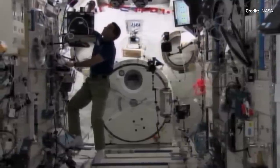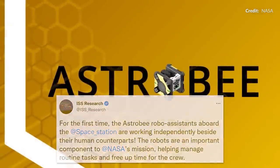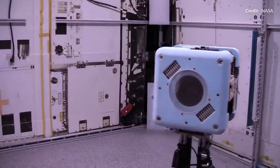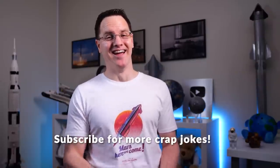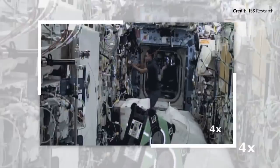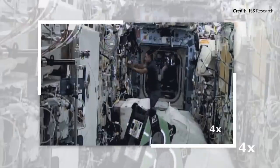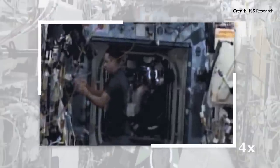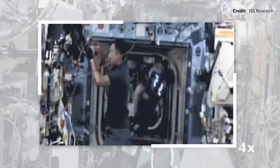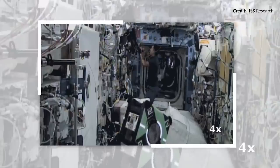Things were certainly abuzz at NASA recently with the announcement that the Astro-B robots aboard the International Space Station were carrying out activities on their own for the first time. This clip shows the first time that two Astro-Bs have worked independently alongside humans in separate modules of the orbiting outpost. Bumble tested its navigation abilities in the Harmony module and collected new station mapping data. Meanwhile, Queen captured its first 360-degree panoramic image of the interior.